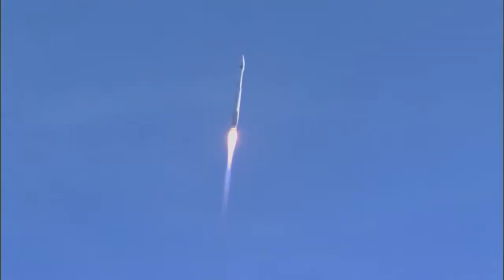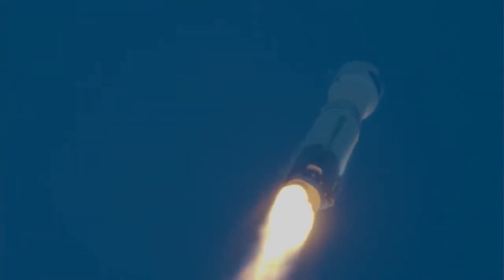The Atlas rocket carrying TDRS-M reached supersonic speed at one minute and twenty seconds into flight. Now passing one minute into flight. The vehicle is now three miles in altitude and traveling at eleven hundred miles per hour.